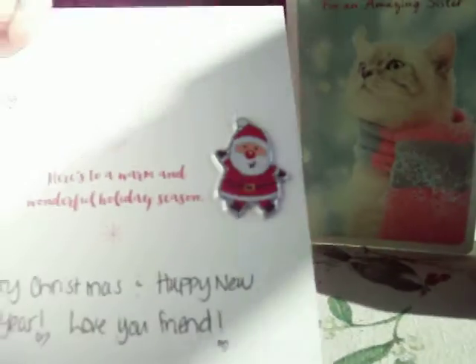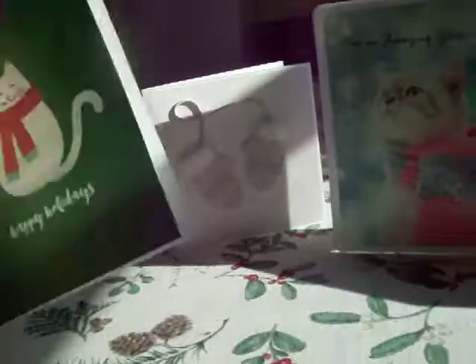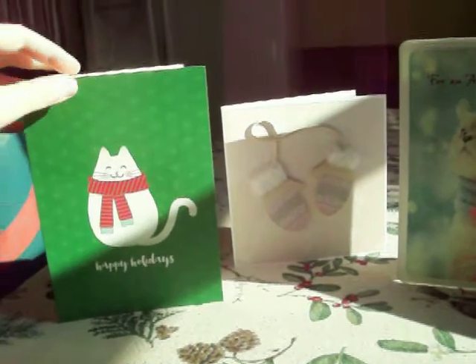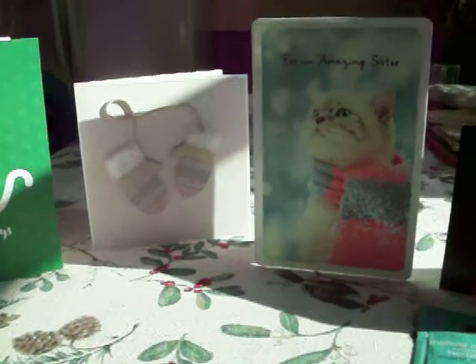And then she put this cute little Santa Claus sticker in there. Like I said in many other videos, I save all my cards so I can look back at them over the years. I have a big box — well, now I have two boxes of them under my bed. Pretty soon I think I'm going to have to start a third box.